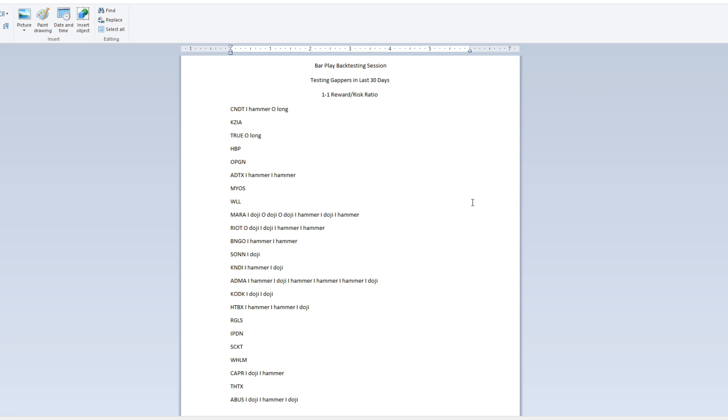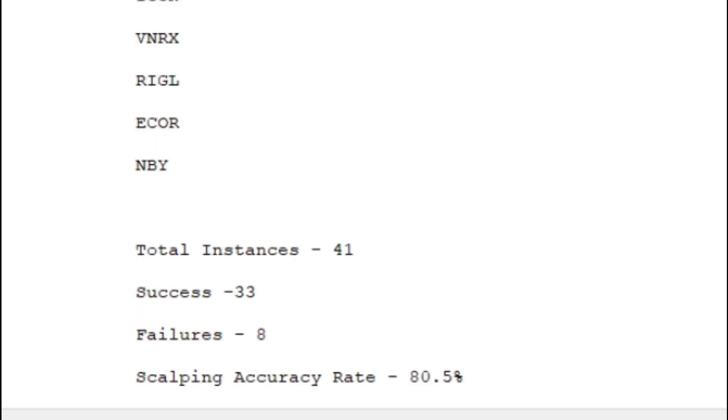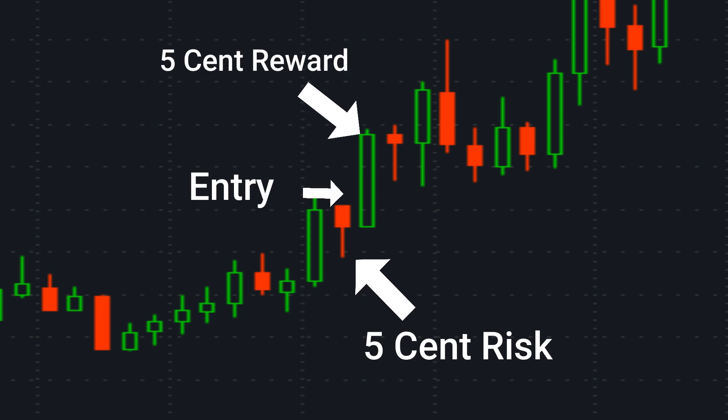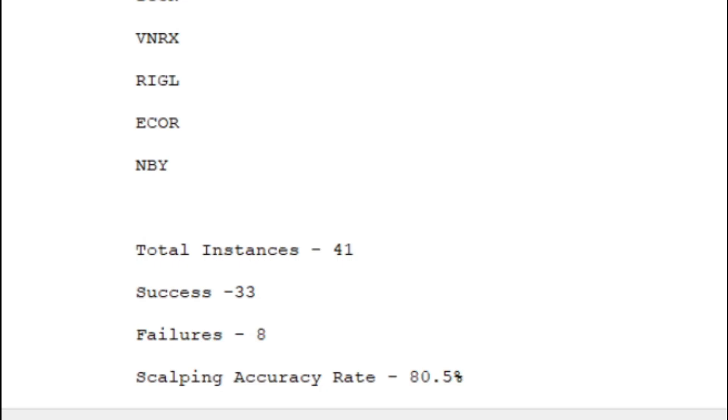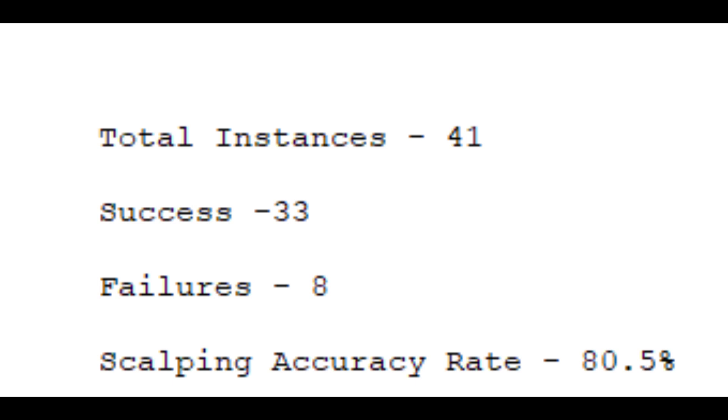After backtesting the three bar play, it showed a pretty solid accuracy rate. Over the last 30 days of gapping penny stocks, there were 41 total instances of this strategy. I used the red one-minute pullback candle's low as my risk level, and a one-to-one ratio as the reward target — so if that red candle's low was five cents away from the breakout point, I used a five cent reward target. This turned out really well: 33 out of 41 instances were successful with only eight failures.